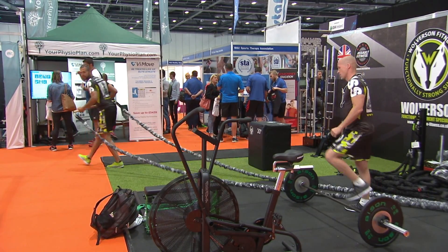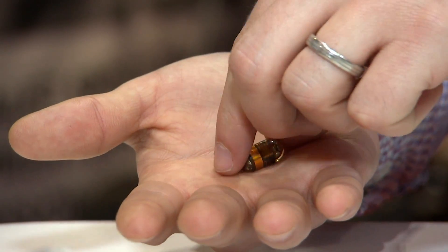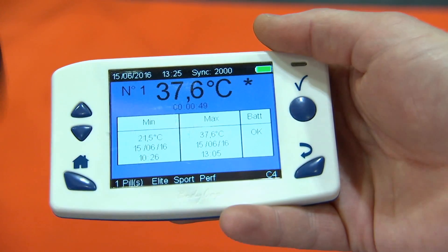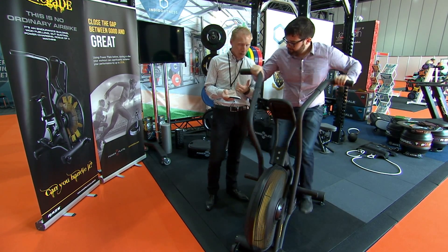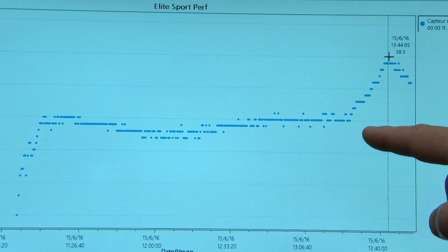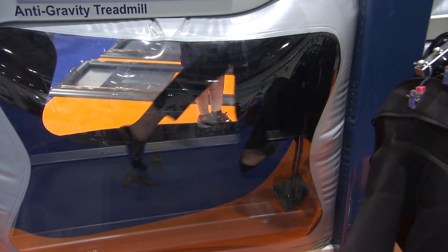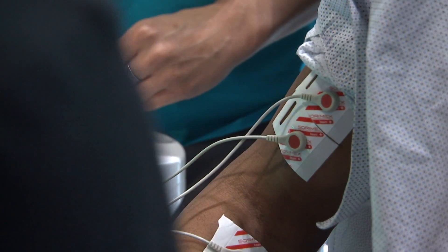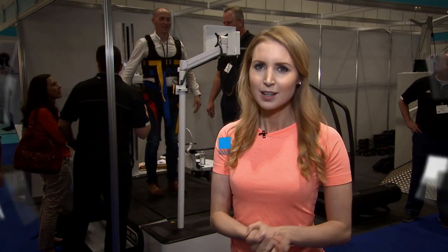Also on show is the latest in sports technology for athletes recovering from injuries or looking to improve performance. This smart pill monitors your body temperature — once swallowed, it takes measurements from inside your intestines and transmits the data wirelessly to a portable console. As you exercise you get real-time information, designed to stop you overheating while training. Many products here aren't yet available in the UK but give a glimpse of what we might see in the health sector in coming years.